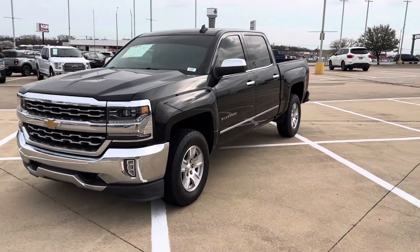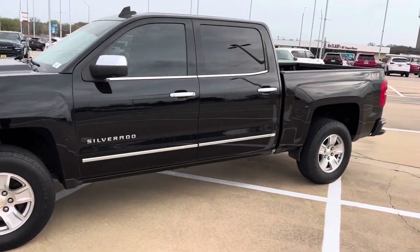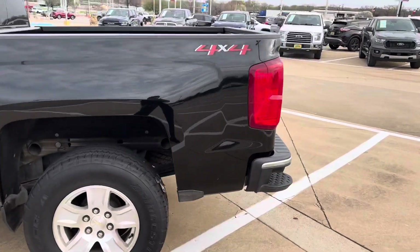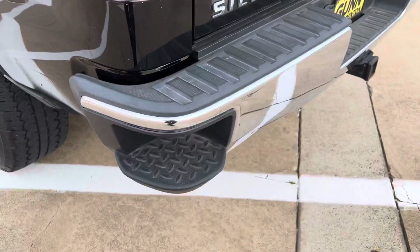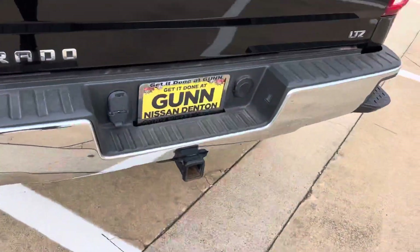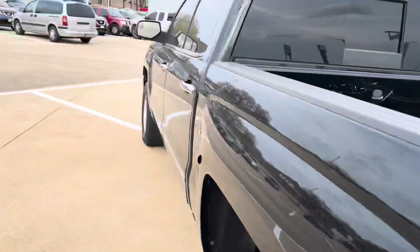Good afternoon. This is going to be the 2018 Silverado LTZ. Of course it's a 4x4, stepside, making it a lot easier to access the back. The tow package — come right this way.